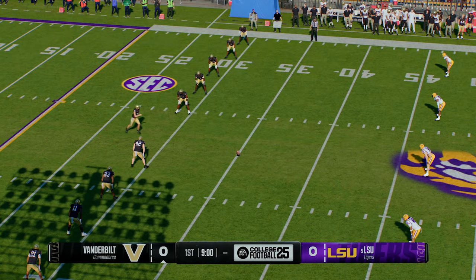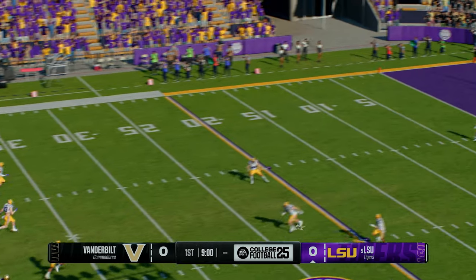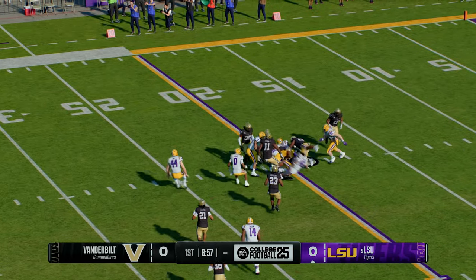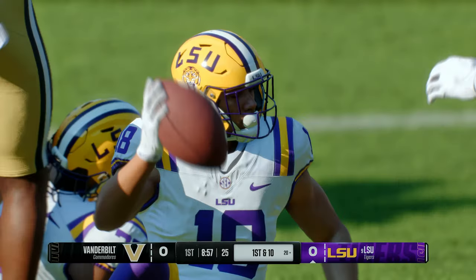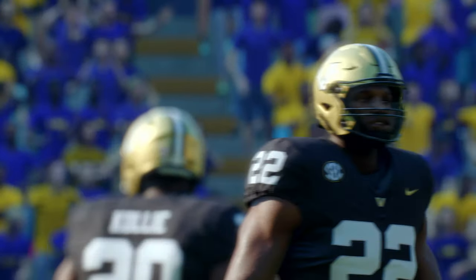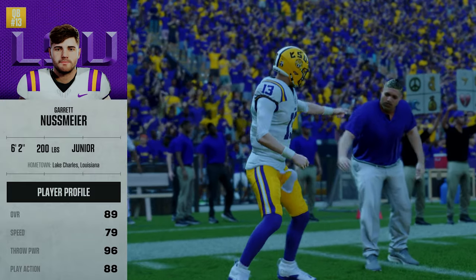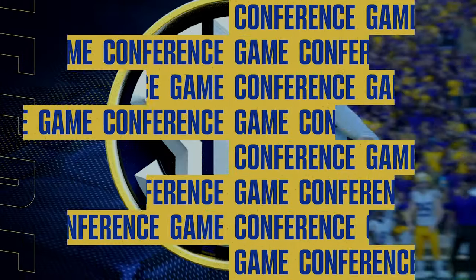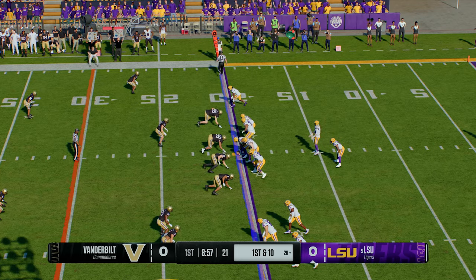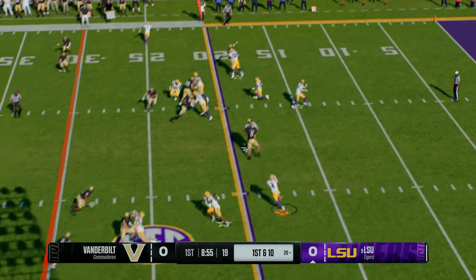The Commodores kick it off to get us underway. On the run from inside his own five, he was hoping for something a little more dynamic — they get him on the ground at the 20. LSU's offense takes the field. Anytime he takes the field, he is in complete control of this offense, and he gives defensive coordinators nightmares because of his ability. They're gonna have a hard time slowing him down.